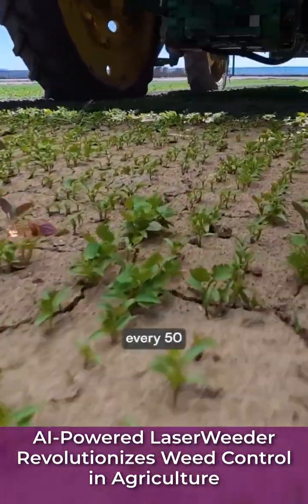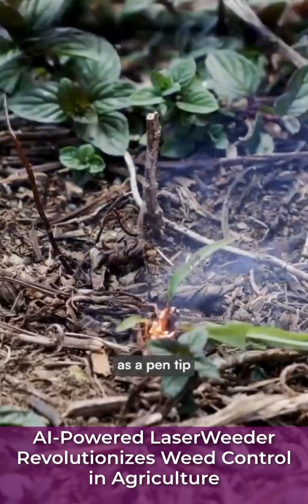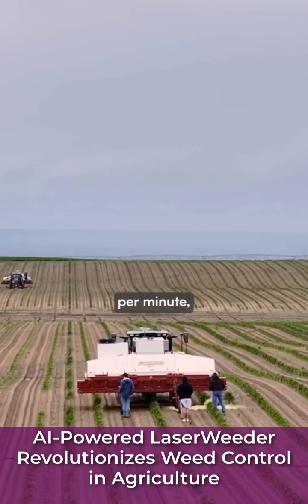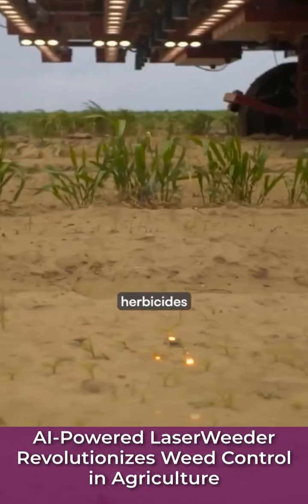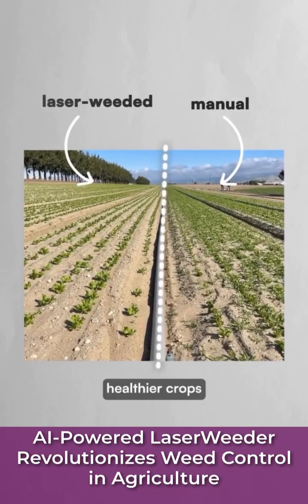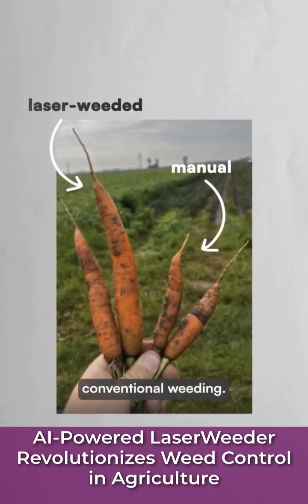Each laser fires every 50 milliseconds, targeting weeds as small as a pen tip while leaving crops completely untouched. Zapping 10,000 weeds per minute, the system eliminates the need for herbicides and cuts weed control costs by 80%. Laser-weeded fields also produce healthier crops than those managed with conventional weeding.